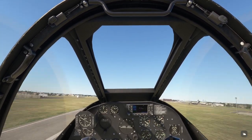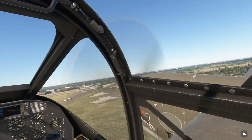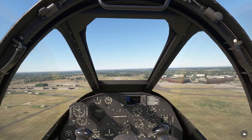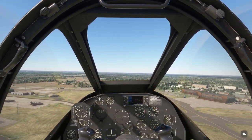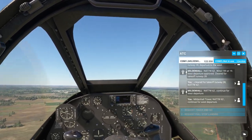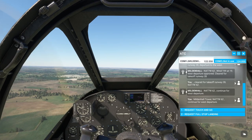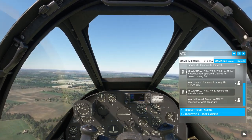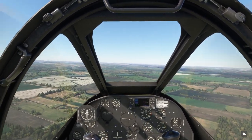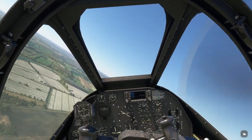Gear up. Flaps up. N-477 W-62, continue for west departure. Building Hall Tower, N-477 W-62, continue for west departure. Let's back our manifold pressure down there.